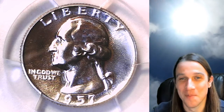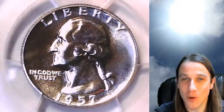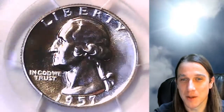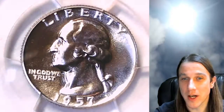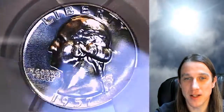If you're not interested, just skip them. But here we have a 1957 proof Washington quarter. It is a proof quarter from the Philadelphia Mint. It is a beautiful quarter made out of silver. This one has been graded by PCGS and they graded it proof 66. Quarters are graded on a scale between 1 and 70, and this one came back as a 66 out of 70.